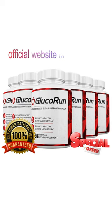Another very important warning: beware of people who are saying that they used Glucurin when they didn't actually use it.